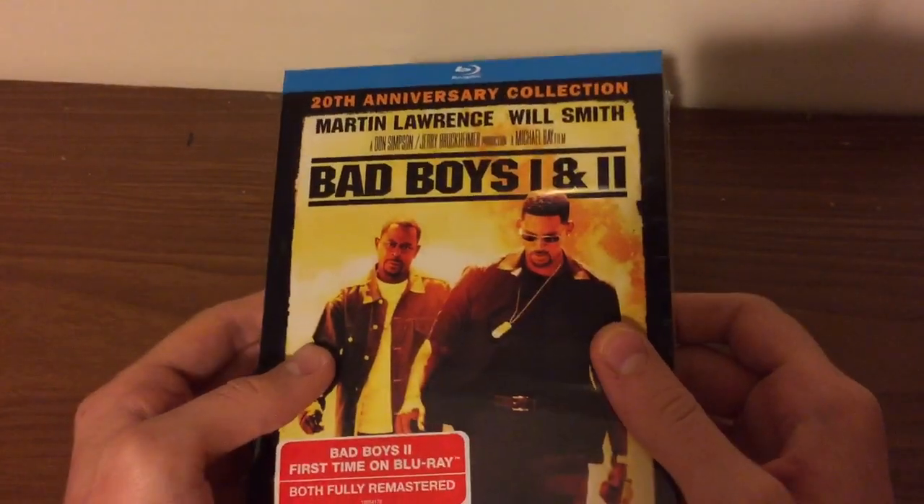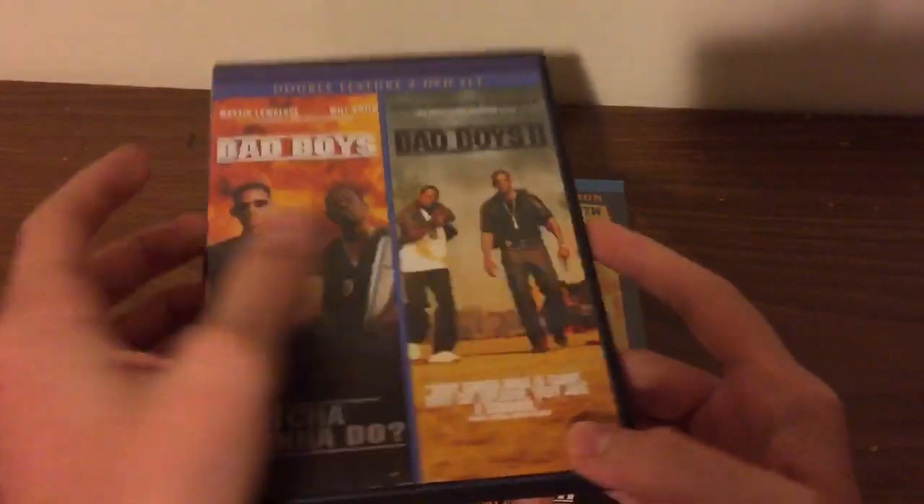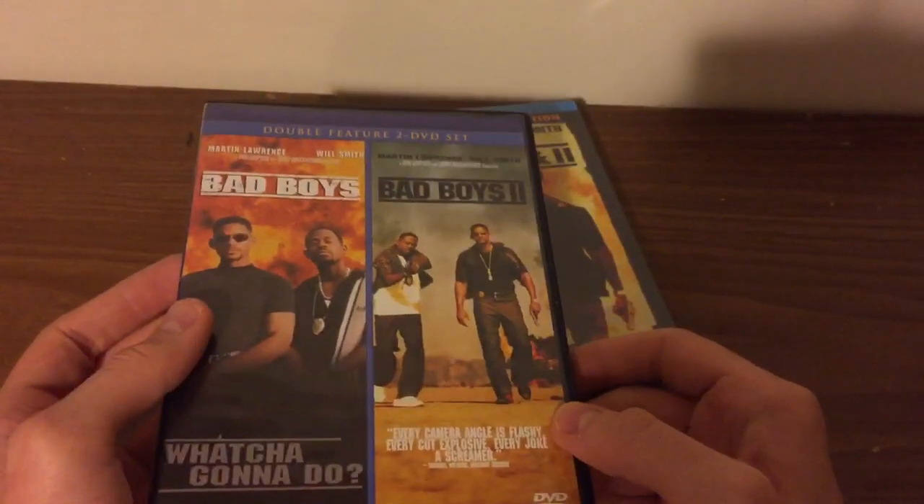This finally came in today and that's why I'm going to show you. I do got the Bad Boys 1 & 2 on DVD, which I've had for 8 or 9 years.